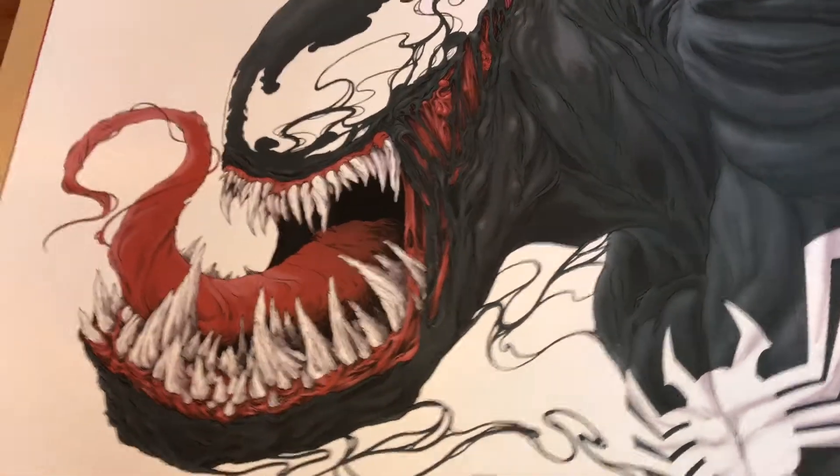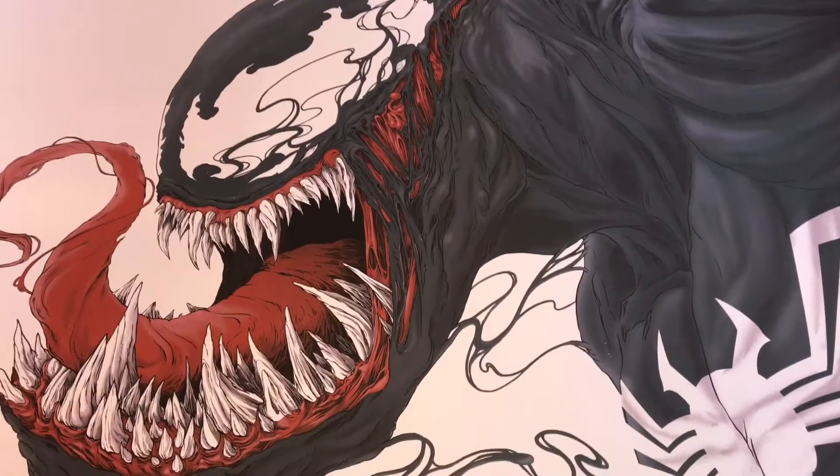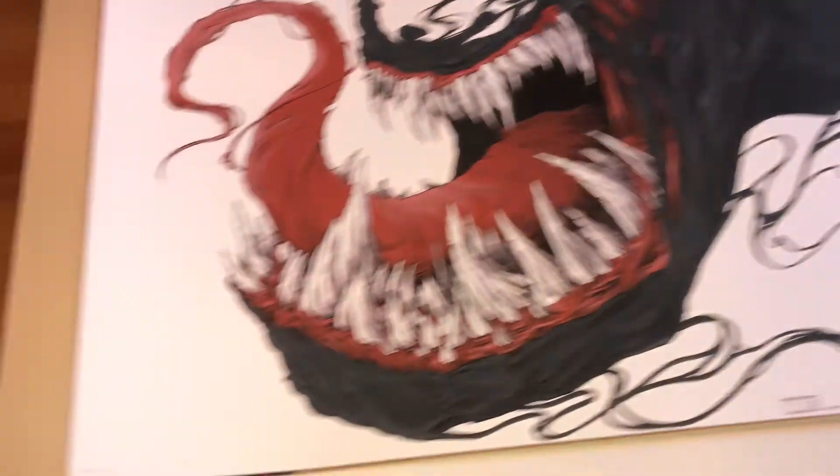Happy JCG here with the Mondo Venom by Randy Ortiz. 36 by 24 inches. It's an edition of 325. This is number 249.